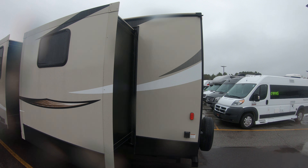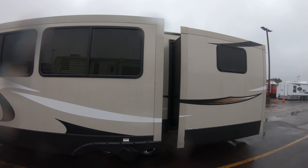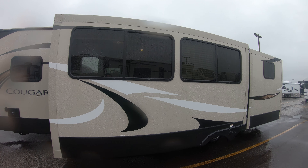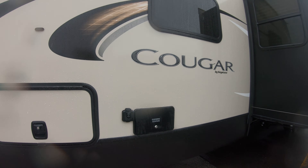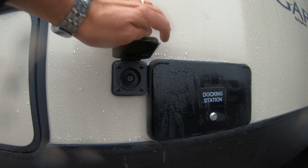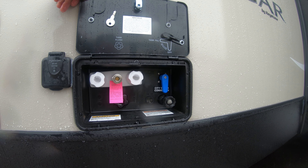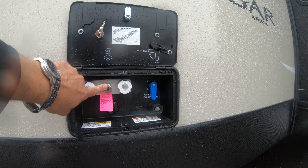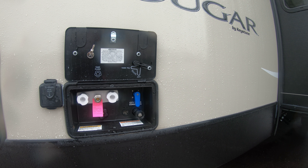This coach is 50-amp service. You've got two slides. It is solar prepped in case you do some off-the-beaten-path camping. And here's your docking station with your outside shower — there's a blue coil hose with a quick connect — black tank flush, city water, and fresh fill, all right there.